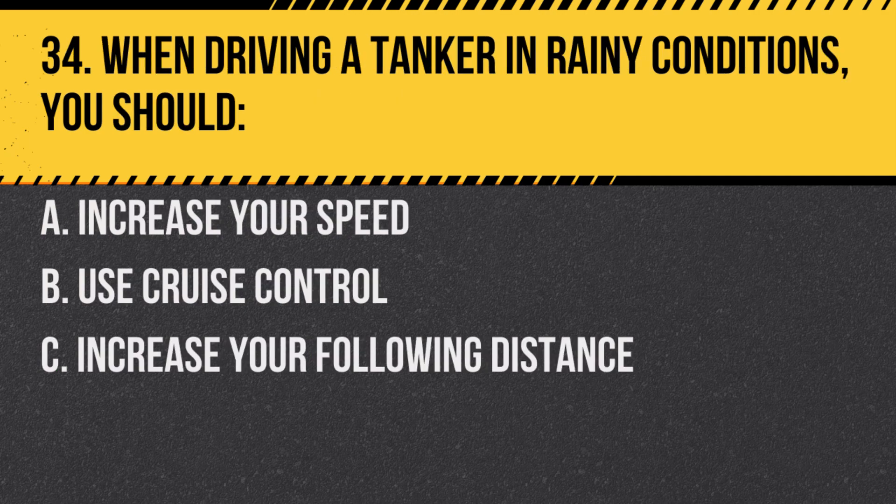Question 34. When driving a tanker in rainy conditions, you should: A. Increase your speed. B. Use cruise control. C. Increase your following distance. Answer: C. Increase your following distance. Wet roads can increase stopping distances.